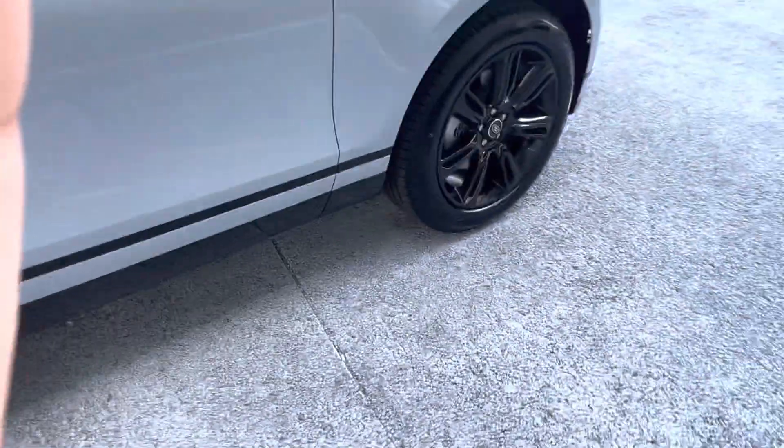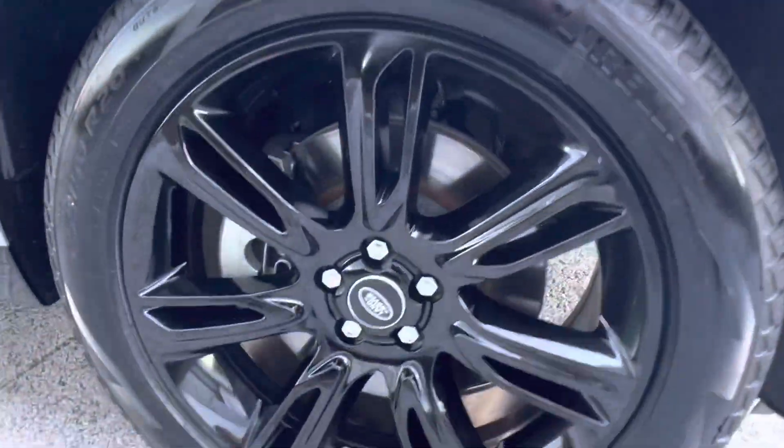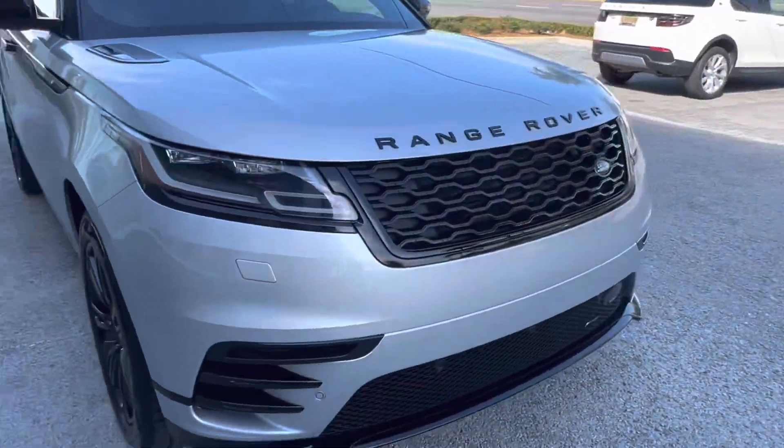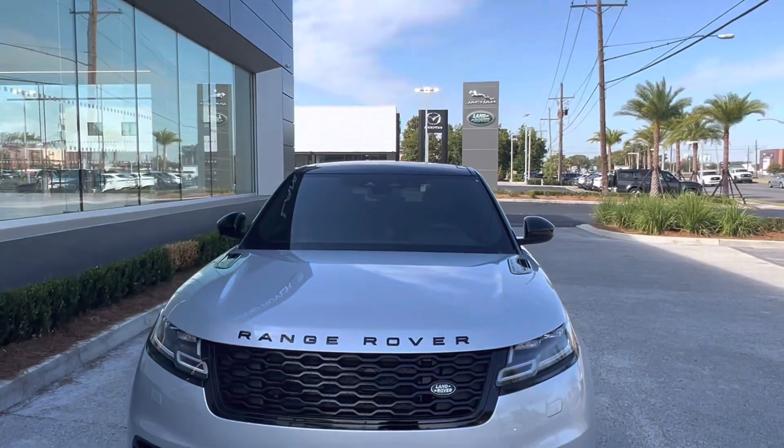Looking at our wheels, we see that we have these amazing 20-inch gloss black wheels with a great design and that Land Rover emblem in the center. Coming back to the front of the vehicle we get a good look at those gloss black letters, and let's take a look at the interior.